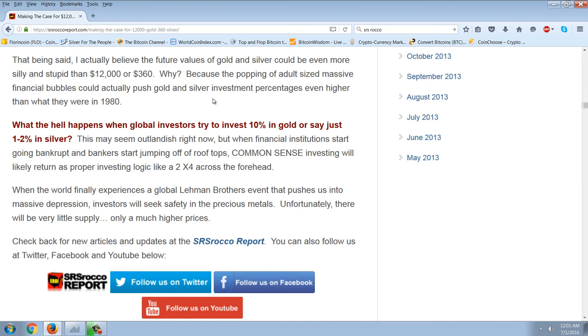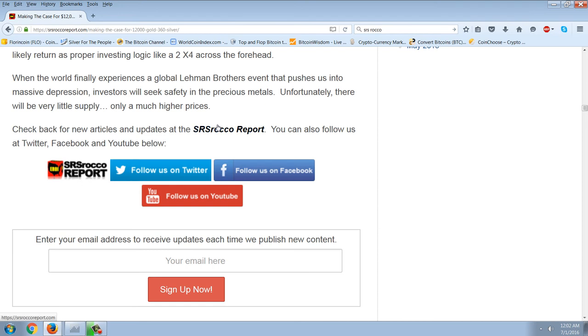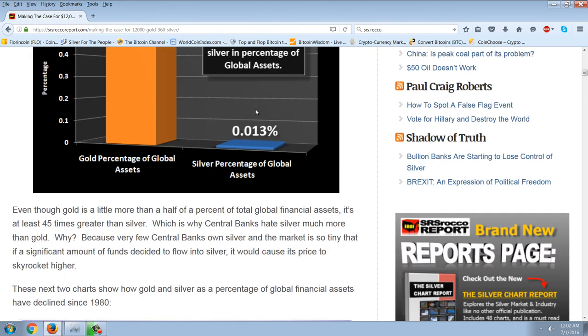What happens when global investors try to invest 10% in gold or just 1-2% in silver? This may seem outlandish right now, but when financial institutions start going bankrupt and bankers start jumping off rooftops, common sense investing will likely return. When the world finally experiences a global Lehman Brothers event that pushes us into massive depression, investors will seek safety in precious metals. Unfortunately, there will be very little supply and only much higher prices. Excellent article — you can see how tiny the percentage is.